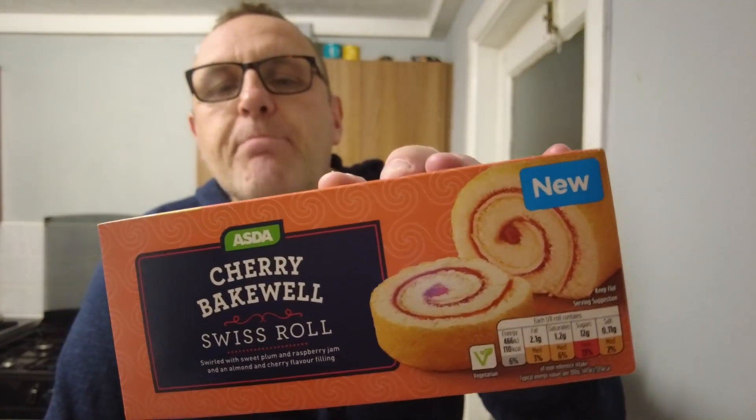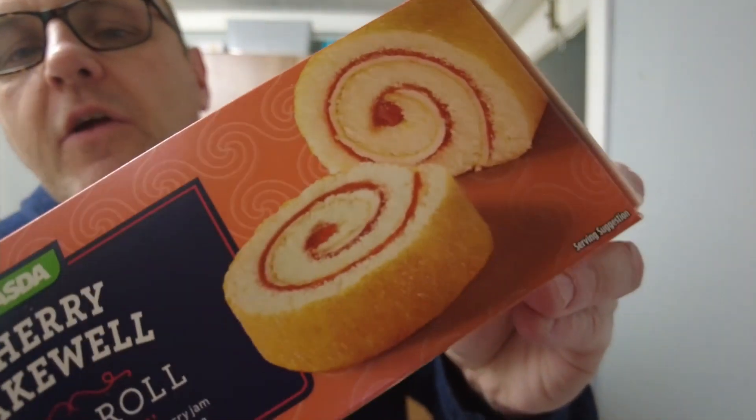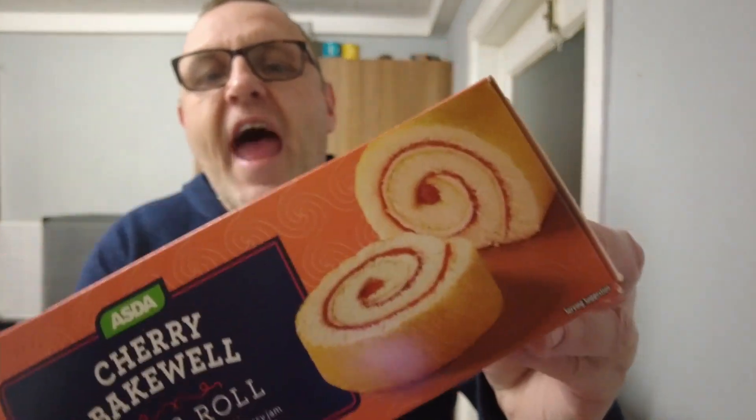Before we dive into this cherry Bakewell Swiss roll, what are the chances that when we cut it, it is going to look that neat? What do you reckon? I'll be as gentle as I can when I cut it and we'll see if it comes out that neatly. I'm saying it's about 40% chance it won't look as good as that.